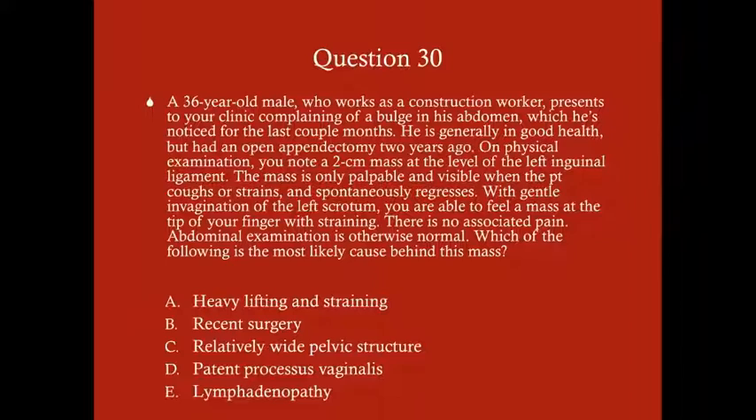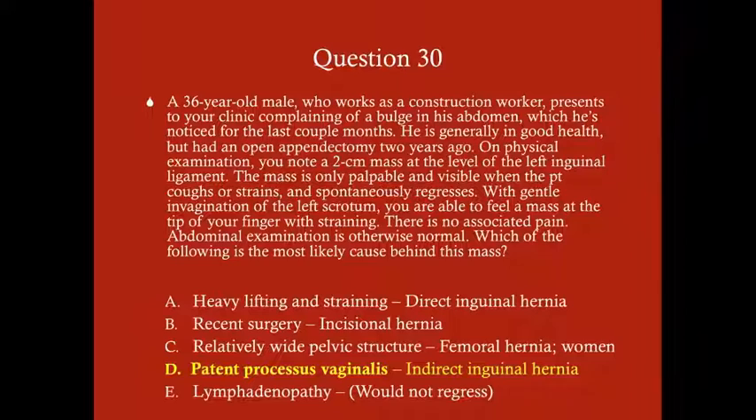This question requires you to know not only the most likely diagnosis but the most likely cause behind it. The answer is D, patent processus vaginalis. Based on his age, symptoms, and physical examination, we can presumptively diagnose him with an indirect inguinal hernia.